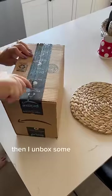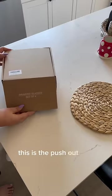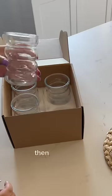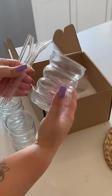Then I unboxed some Amazon stuff. First up is a new cat brush for my cats — it's the push-out kind so you can just push out the hair. Then we have like no glasses, so I finally caved and bought these cute ribbed glasses.